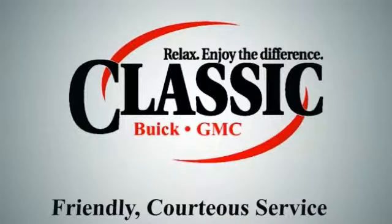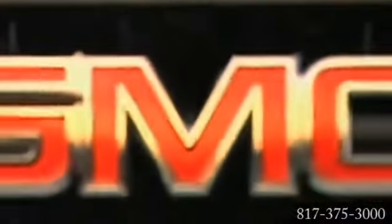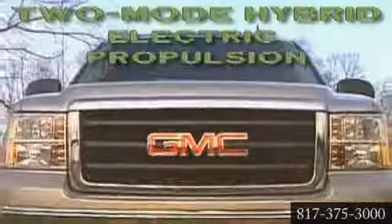Classic Buick GMC. Relax and enjoy the difference. Here's the vehicle for you. America's first full-sized hybrid pickup truck.